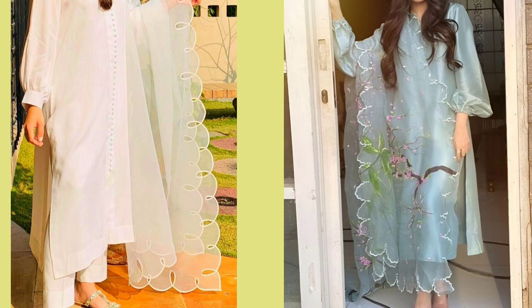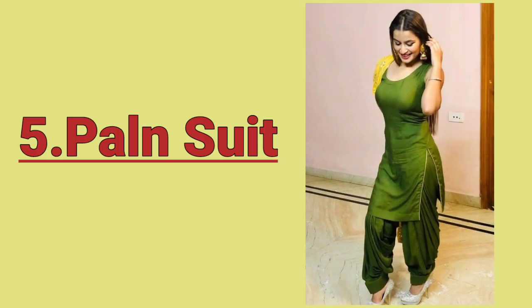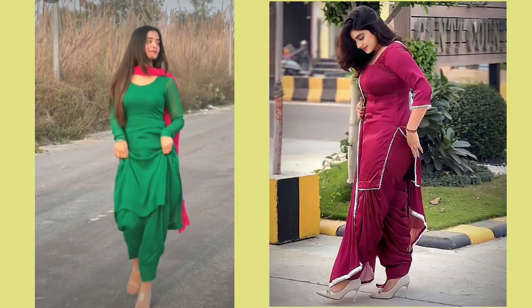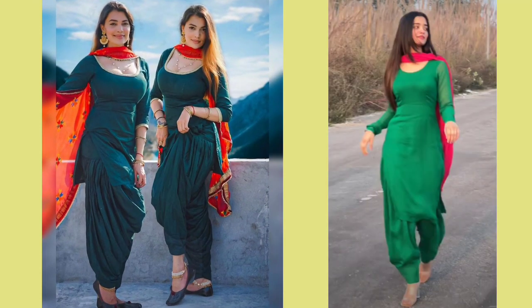Number 5: Plain Suit. This is my all-time favorite for short girls. You can try different colors — some colors which you have never tried before. Thank you.